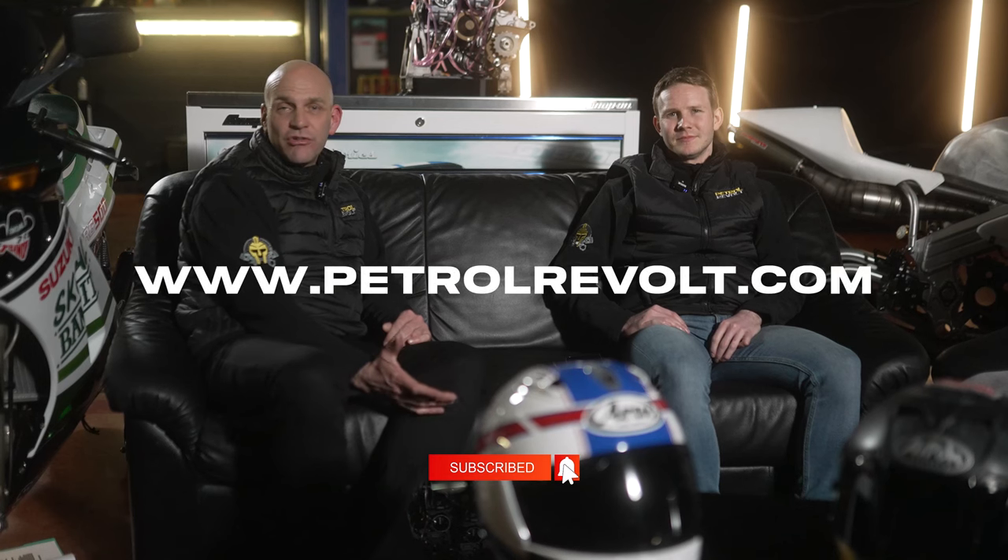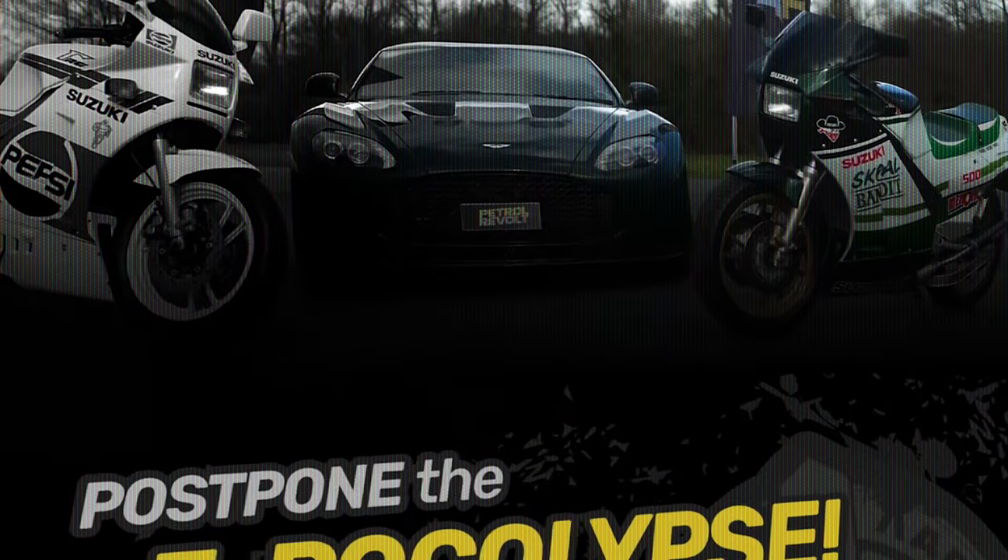To find out more about Petrol Revolt, please head across to our website, petrolrevolt.com.